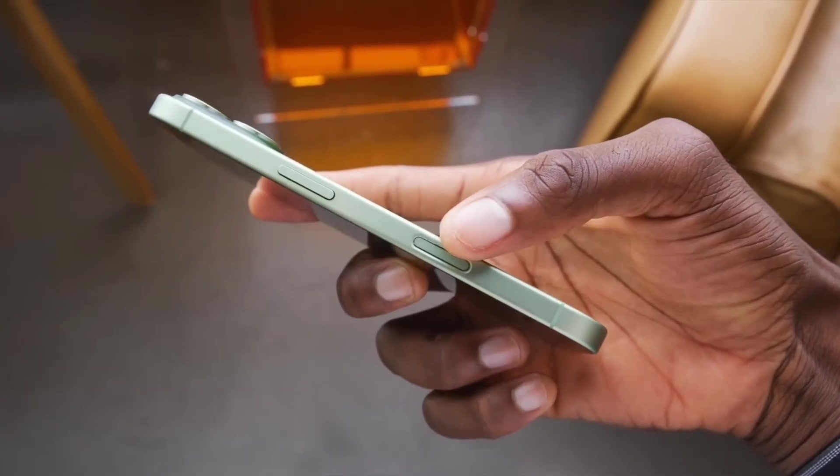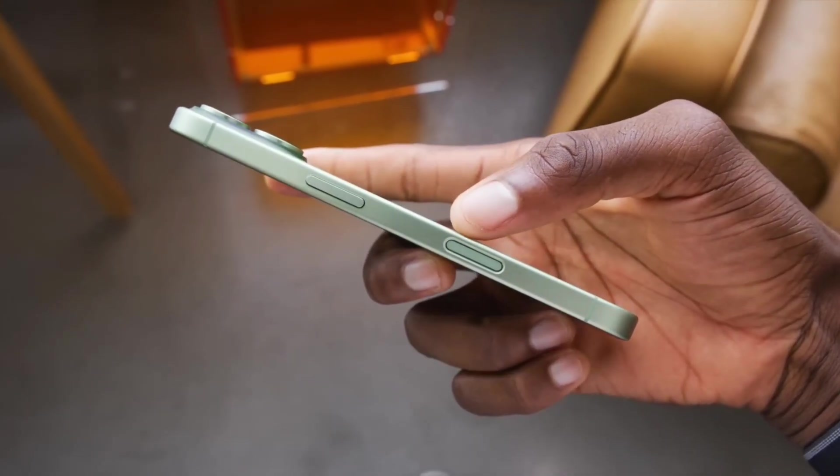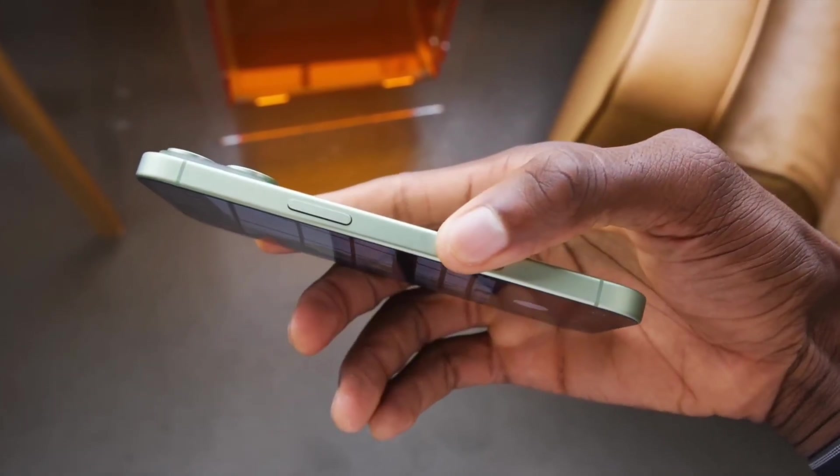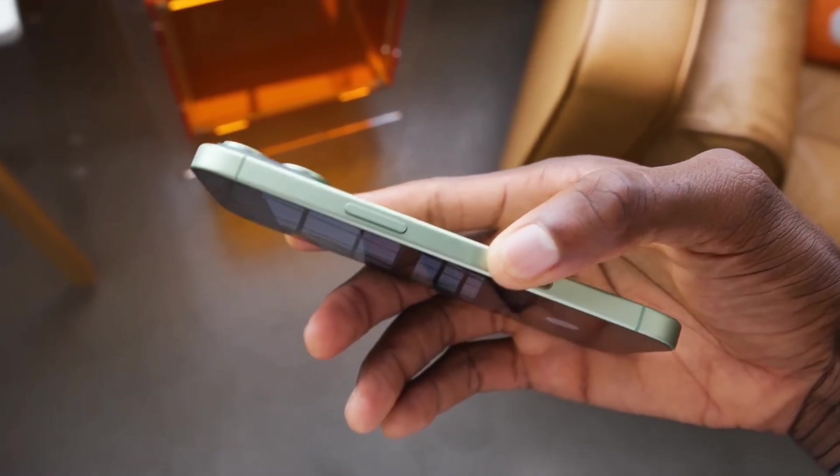The camera control button could also be changing. Apple may remove touch sensitivity and haptic feedback, leaving only pressure-based input. This could reduce accidental swipes while keeping the button functional and intentional.